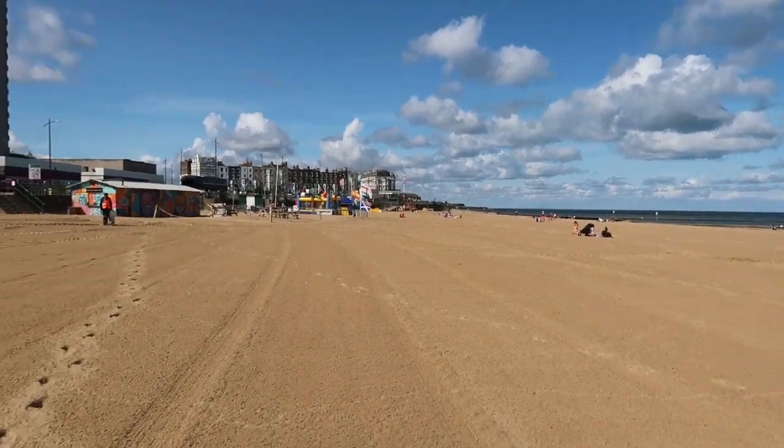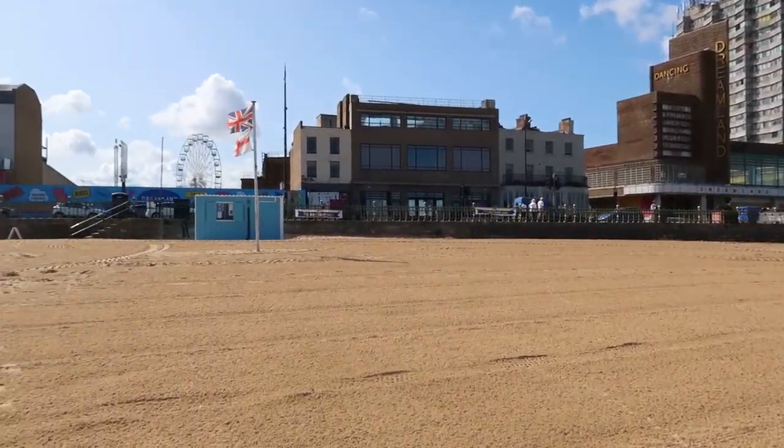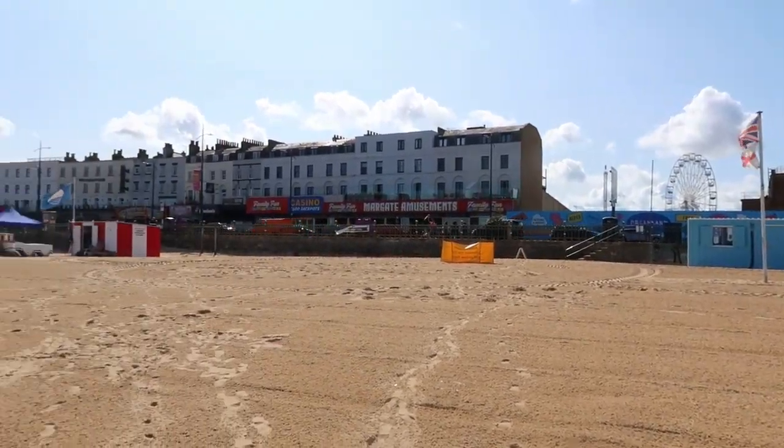It's a very very nice beach - surprisingly for England, actually. And you can see Dreamland over there.